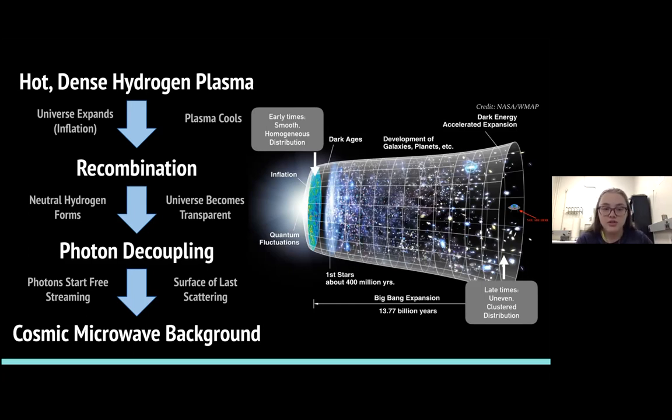This transparency is very important because it allows for what's called photon decoupling. Photon decoupling happens when neutral hydrogen forms and all of these photons — the extra energy bouncing around — are allowed to do what's called free streaming, which means they stream between the particles without any interference from the hydrogen plasma. This creates what's called the surface of last scattering, also known as the CMB, and this is what we study with our telescopes, specifically the Simons Observatory telescopes.